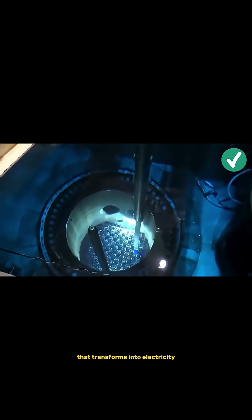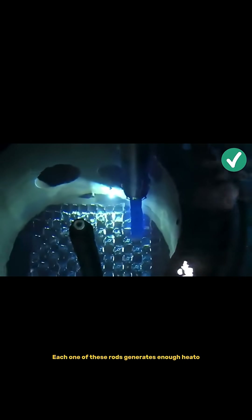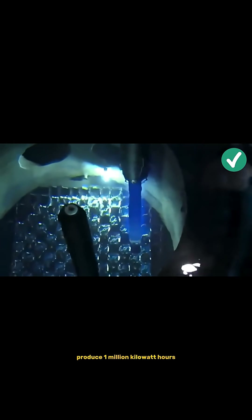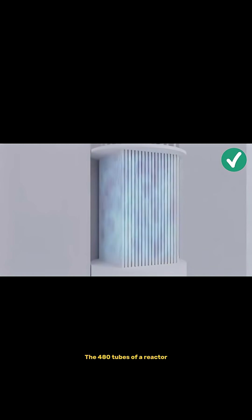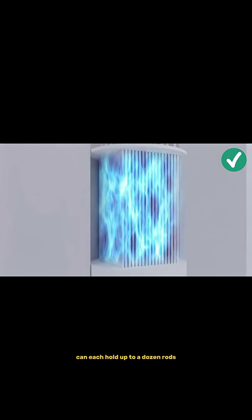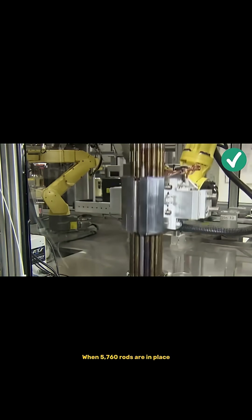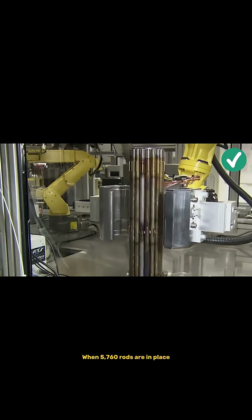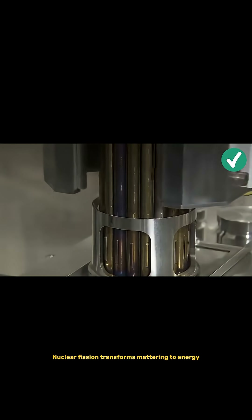Each one of these rods generates enough heat to produce one million kilowatt hours of electricity. The four hundred and eighty tubes of a reactor can each hold up to a dozen rods. When five thousand seven hundred and sixty rods are in place, the spectacle begins — nuclear fission transforms matter into energy.